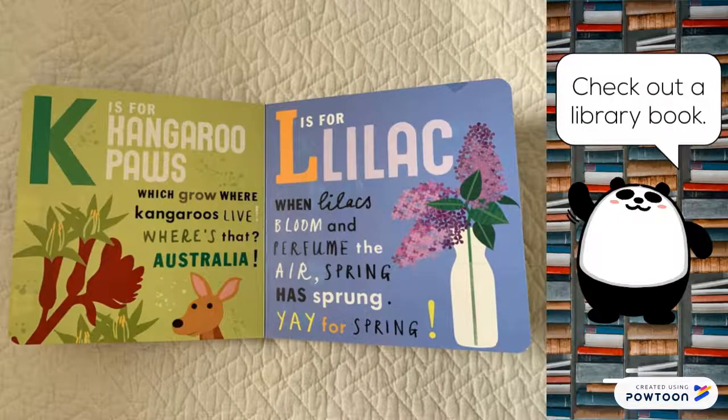K is for kangaroo paws. Which grow where kangaroos live — Australia. L is for lilac. When lilacs bloom and perfume the air, spring has sprung. Yay for spring.